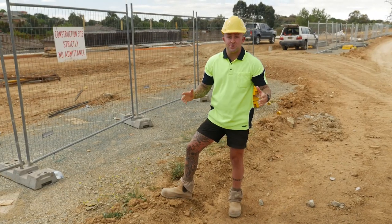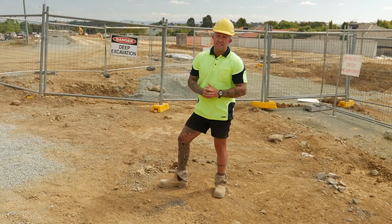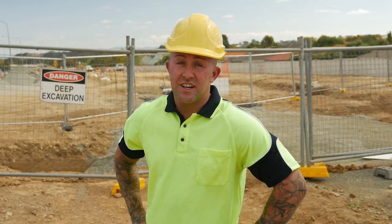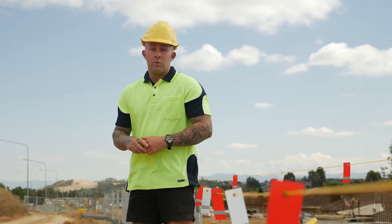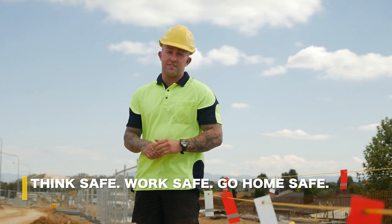Sometimes you get a member of the public come into an exclusion zone like this — stop them and safely escort them off the site. If you see anything unsafe about an exclusion zone, stop work, tell your safety manager, and get it fixed. When you're working around exclusion zones: think safe, work safe, go home safe.